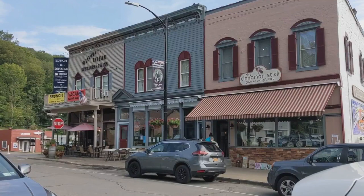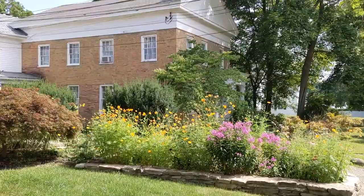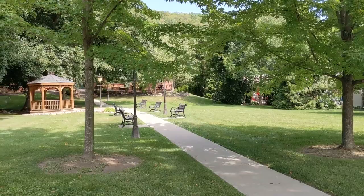Dubbed the coolest small town in America by Budget Travel, and unarguably one of the cutest in all of New York, if not the U.S., the village of Hammondsport should be on your list of must-visit places when in the Finger Lakes. Situated on the southern tip of Keuka Lake, this town has it all — history and modern comforts, wine and nature, good food, and great people.